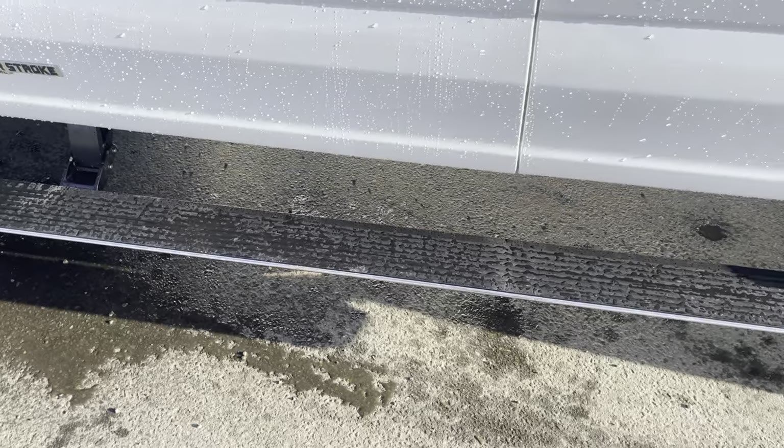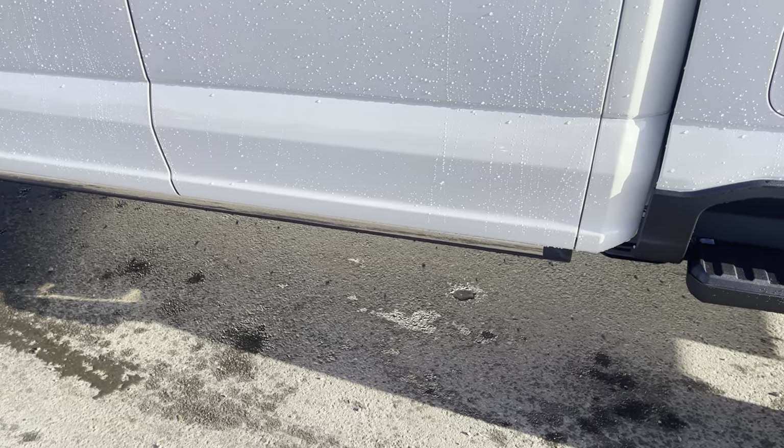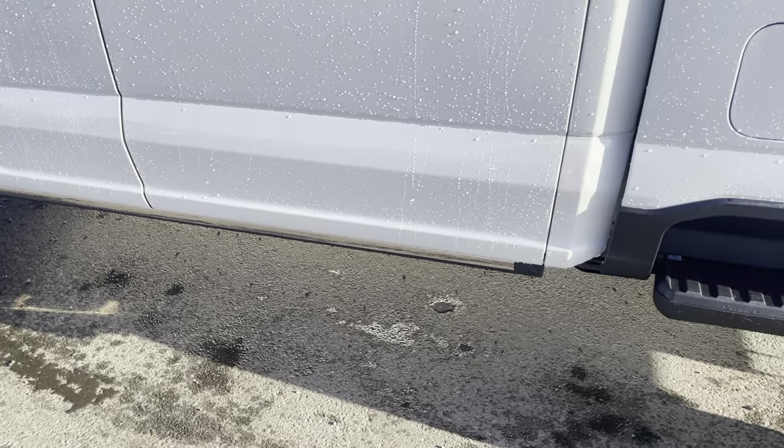Power-folding running boards also come out to greet us, which is really nice. It makes getting in and out of the vehicle awesome and gives you added clearance when they are closed.